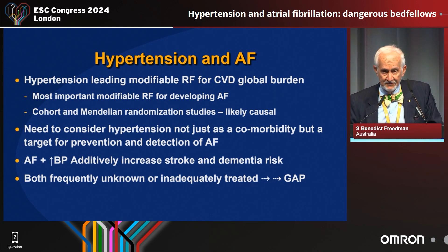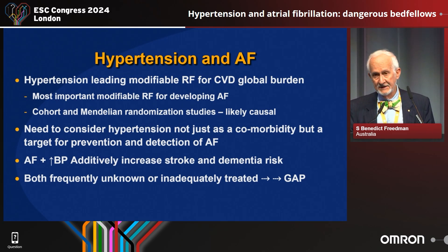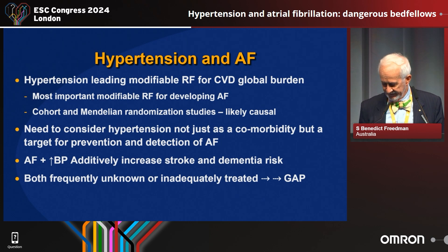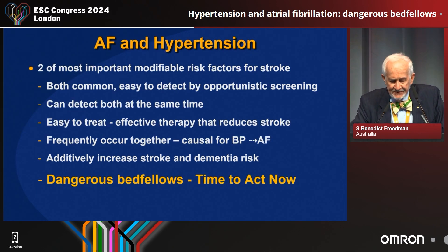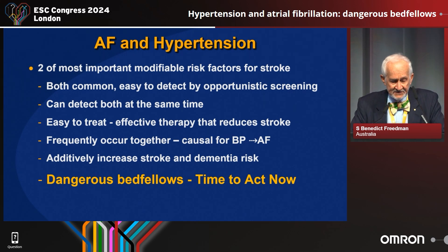Because they both additively increase the risk of stroke and dementia, and because they're both frequently unknown or inadequately treated, we have a gap we'd like to fill. They are two of the most important modifiable risk factors for stroke — atrial fibrillation and hypertension. Both are common and easy to detect by opportunistic screening, we can detect both at the same time, they're easy to treat, and effective therapy reduces stroke. They frequently occur together and additively increase the risk.